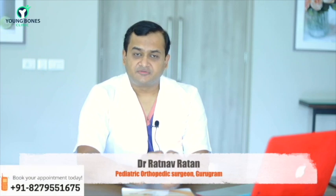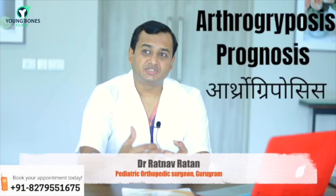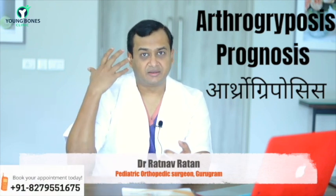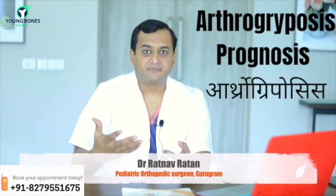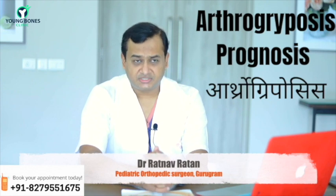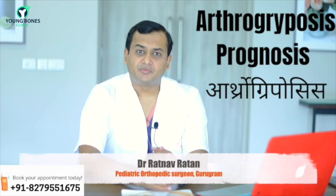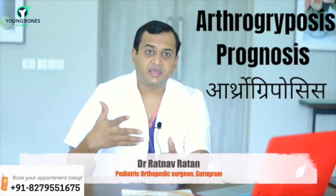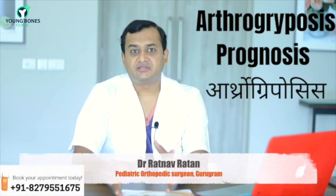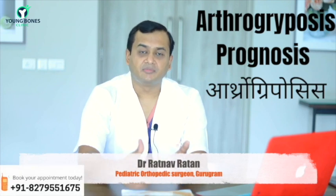The prognosis usually depends on the underlying disorder. If there is no genetic problem or brain malformation, these kids usually do well. If there is no malformation of the brain or spinal cord and there are only joint contractures, we can usually manage them with plasters and surgical interventions to make the joints relatively supple and achieve a normal gait.